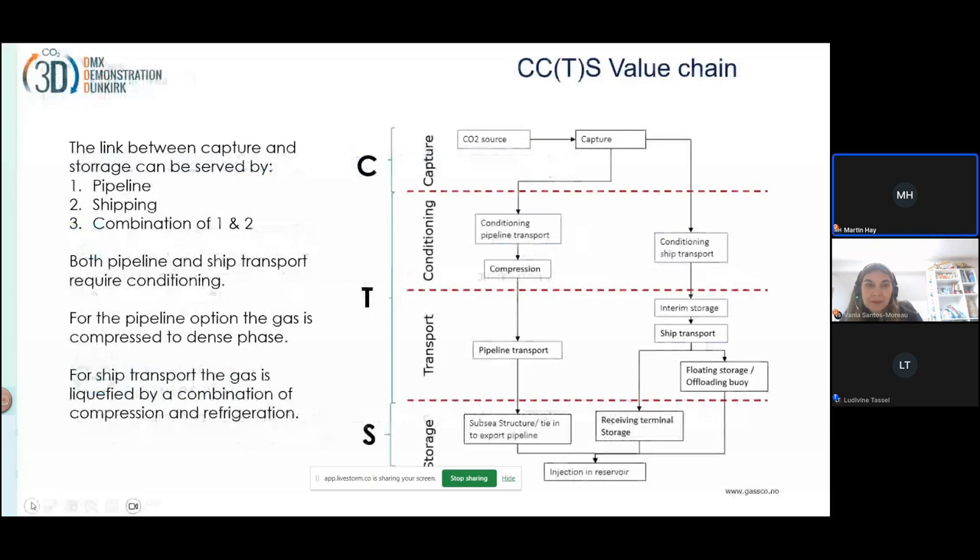CCS — we normally call it CCS, but actually it should be CCTS, because between capture and storage, there is transportation that needs to be done. What we show here is basically the value chain for CCTS, all the way from capture, conditioning, transport, and storage. Transport can be done by pipeline, shipping, or a combination of the two.